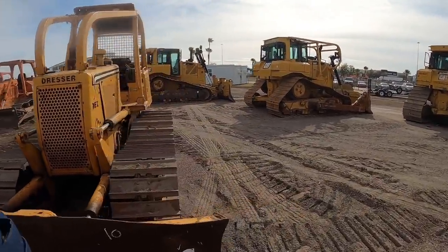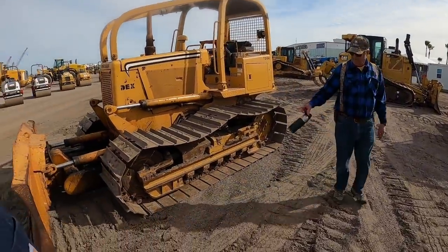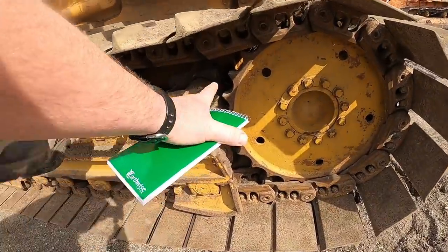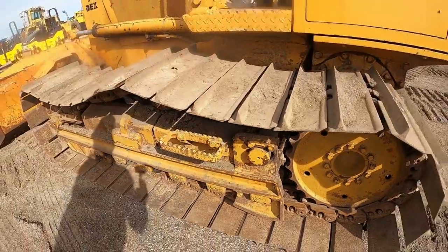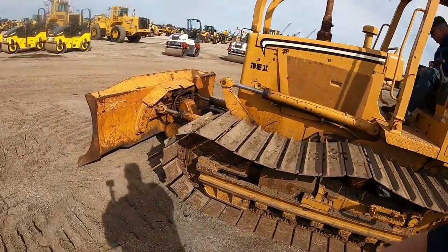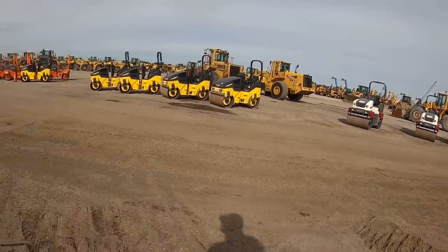Got a little Dresser TD9 here — looks like it's seen better days. The undercarriage is out of it. See how it's stretched out. Look at this sprocket back here — there's no sense even around that sprocket, plumb gone. That pin is completely worn out there. You're wasting your time. Piece of junk. It said it had 3,700 hours.